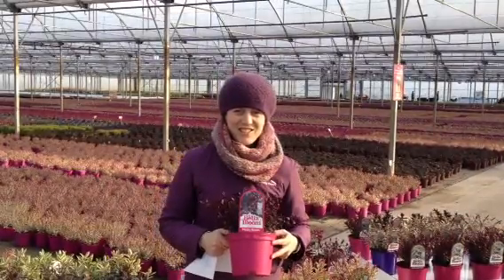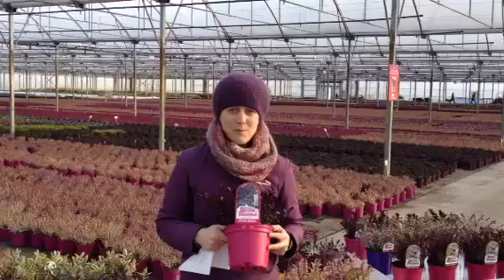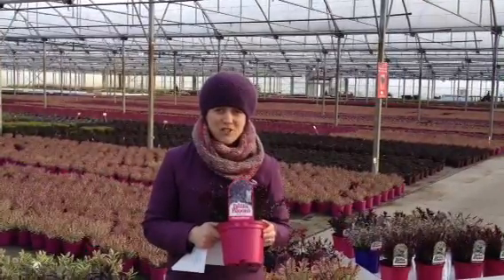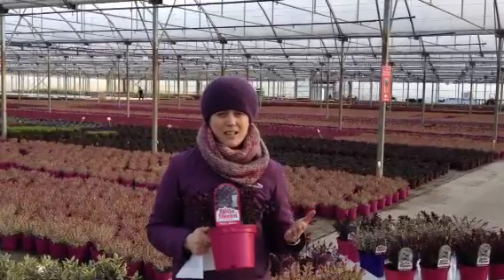Hi, it's Niamh again from Tully Nurseries and this week I want to show you all the colourful Hebes that we have in stock at the moment. This is Hebe Matty Brown, it's a new variety we've been trialling for the last couple of weeks. It's sold fantastic for you in the garden centre.